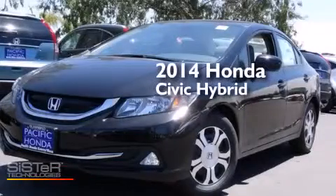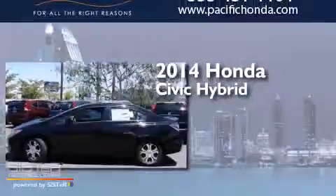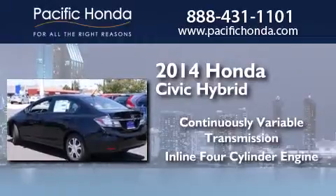This is a brand new 2014 Honda Civic Hybrid. This car has a continuously variable transmission and an inline four-cylinder engine.